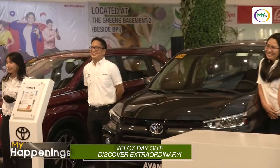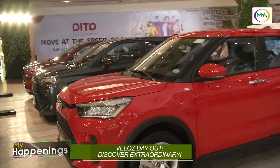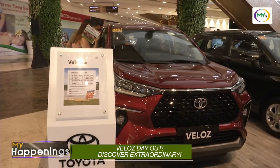We are inviting all our viewers to come visit the Toyota VELUS Day Out here at Robinson's Galleria Cebu, from today, Friday until Sunday. Aside from vehicle displays, we are also offering games and activities for the public where they can win exciting prizes. If you want to test drive the all-new Toyota VELUS and our other newly launched vehicles like the all-new Toyota Avanza and the all-new Toyota Raize, just visit and inquire at your nearest dealership.